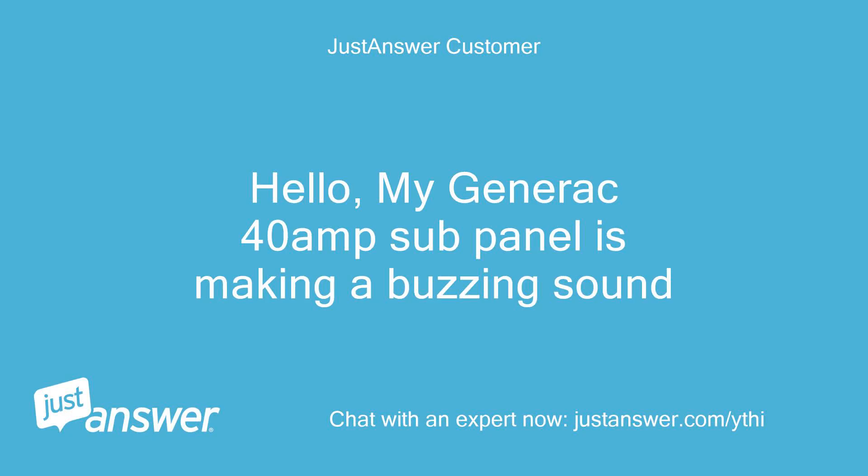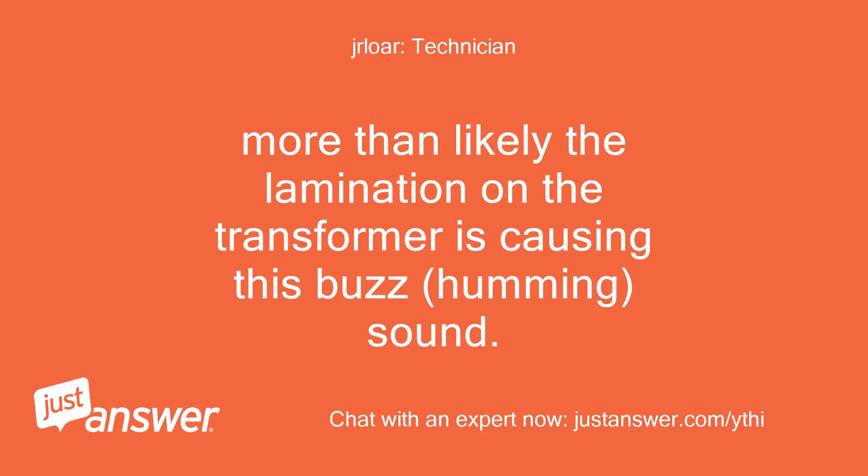Hello, my Generac 40 amp sub-panel is making a buzzing sound. More than likely the lamination on the transformer is causing this buzzing, humming sound.